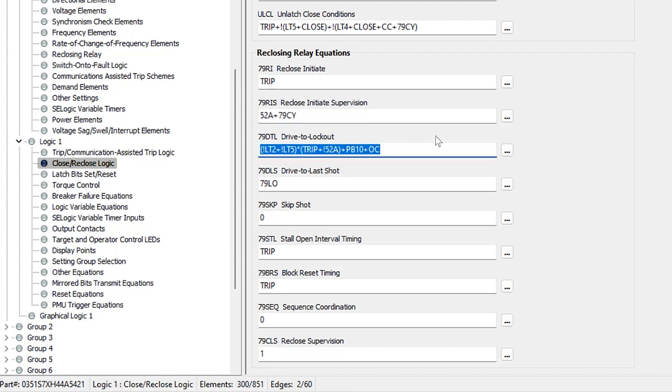The next equation is 79DTL — drive to lockout. These are specific conditions for which we want the relay to go into lockout, and this overrides all other settings. If 79DTL is a logical one, the relay will not go through the reclosing sequence even if we get the reclose initiate and supervision is true. A common setting is to drive to lockout on a manual opening of the breaker — because if an operator has manually opened the breaker via SCADA or locally, you don't want automatic reclosing. For this example, I'll use the SCADA open command (OC) here.